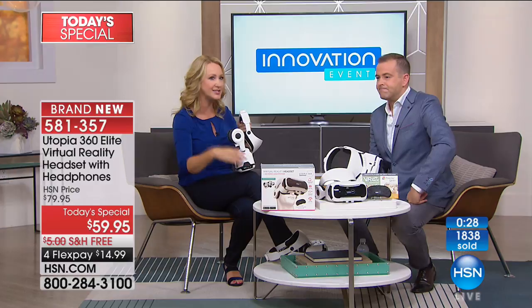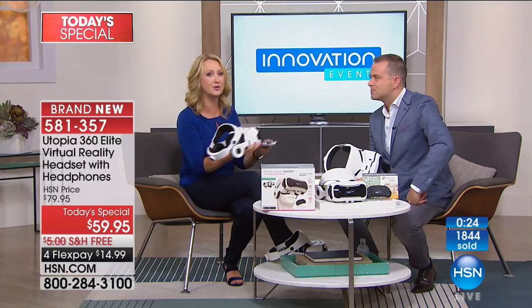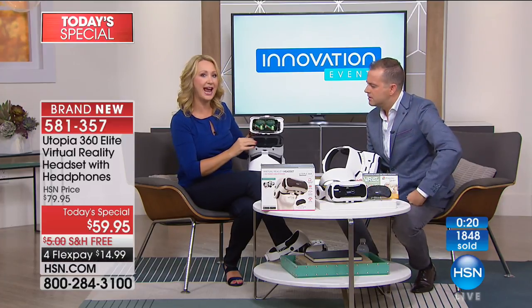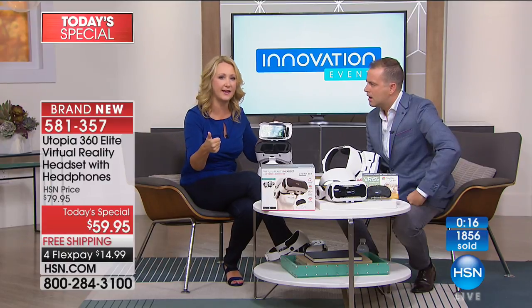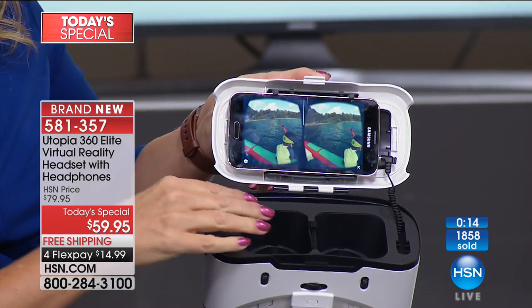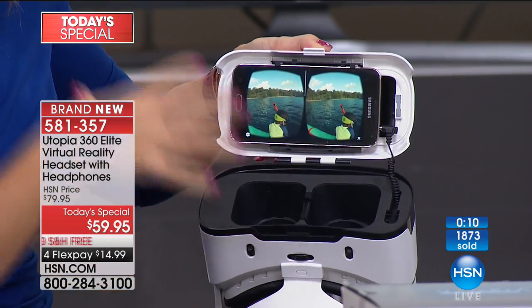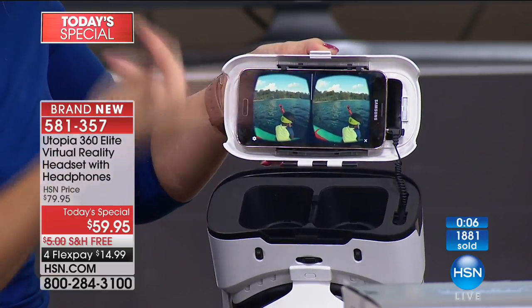When you have this headset, all you do is pop in your cell phone — accommodates up to about 6.3 inches. As you turn your head, any split-screen content will work — you can go on YouTube and find all kinds of content. I found a guided meditation the other day, and because of how immersive this headset is, it lulled me into a deep, deep relaxation so I was able to sleep.